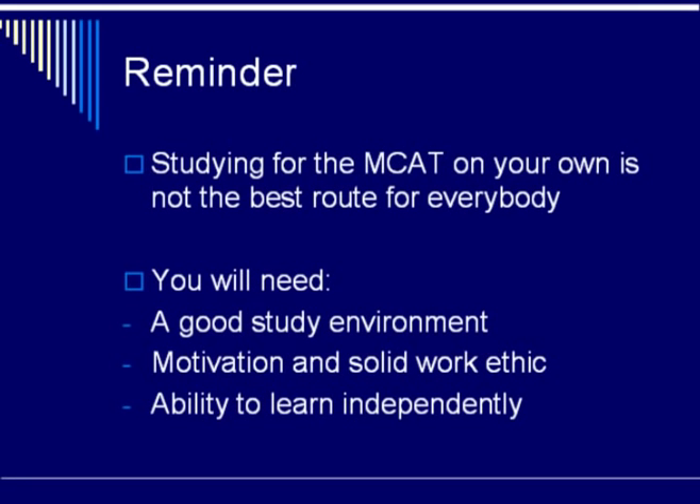Remember that studying for the MCAT on your own is not the best route for everybody. So you need to clearly evaluate your personality, your learning style, and your work ethic, and decide for yourself whether this is a good option for you.